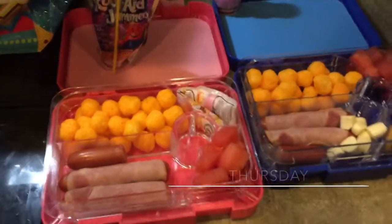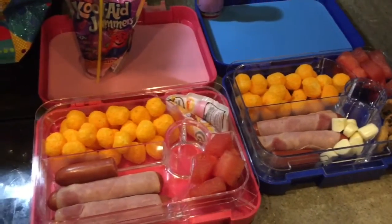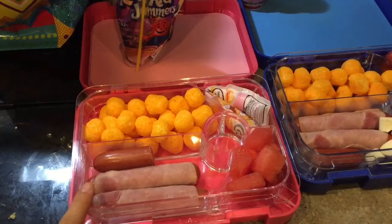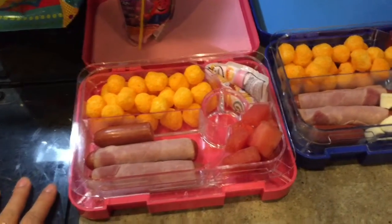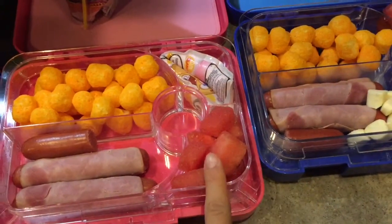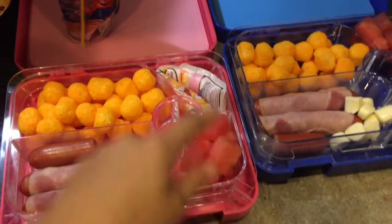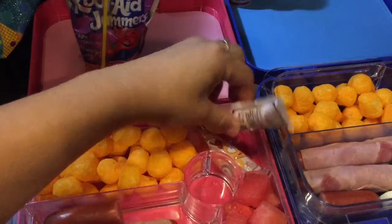Good morning, guys. For today's lunch, I went ahead and packed both of them something similar but kind of different. Both of them got cheese puffs, and I got Winnie's wrapped with ham — my kids really like that a lot. I gave them both fruit, which is watermelon and strawberry. And I got Isabella yogurt, which is just a plain Go-Gurt.